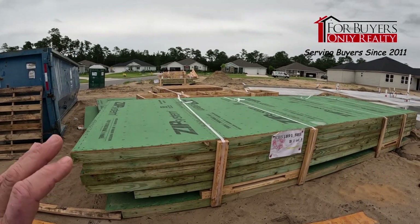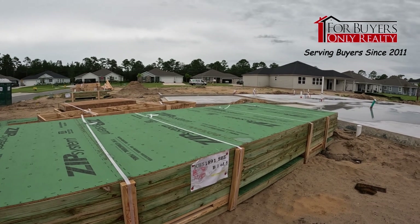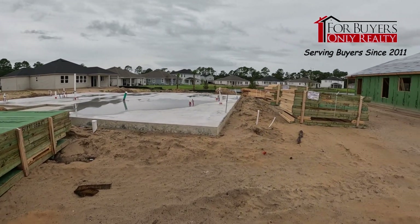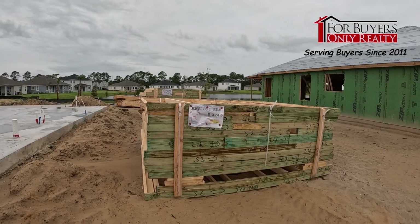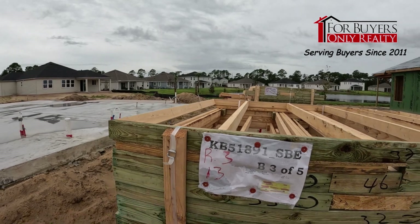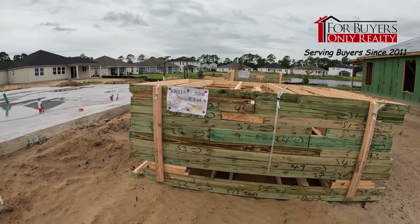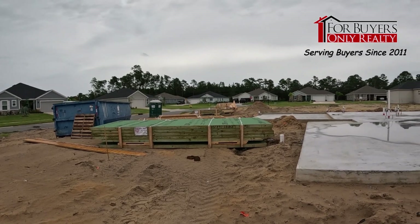I just noticed — KB Homes is using prefab walls here. These are actually made in a factory. Why is that important? First of all, they're not handmade on the job site, so they're more precise. They're all built to the exact same specifications — you can see the ZIP board is already put on them. Subcontractors come out, put it together like a jigsaw puzzle. KB can control the environment, control quality more precisely, and it's probably less expensive, so you end up with a really good home.